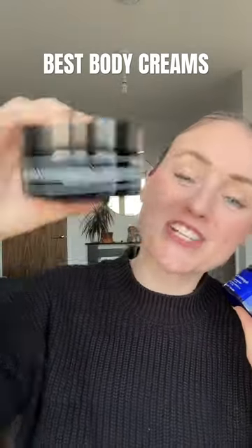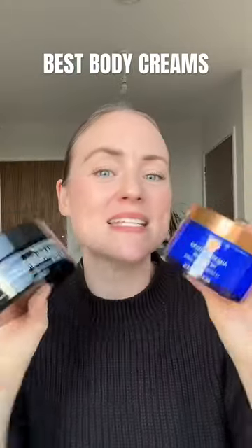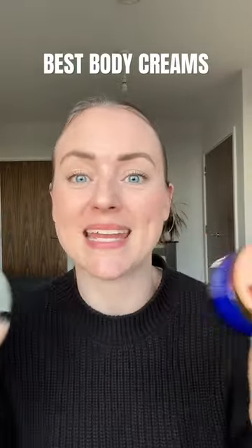Then you've got the Body Cream from Augustina's Barra and the Firming and Body Shaping Cream from Endor Technologies. These both have patented ingredients that are going to help firm up the skin and the body.